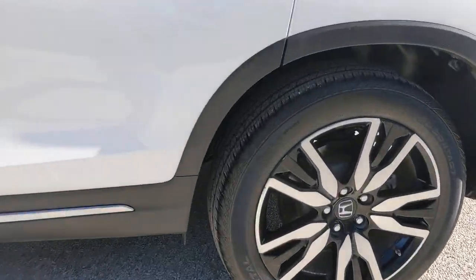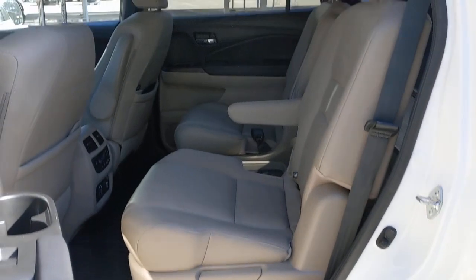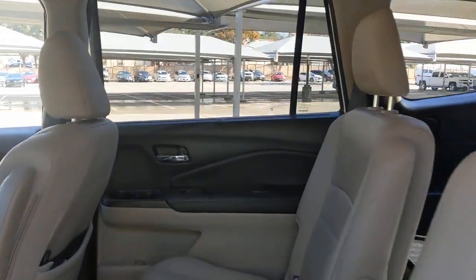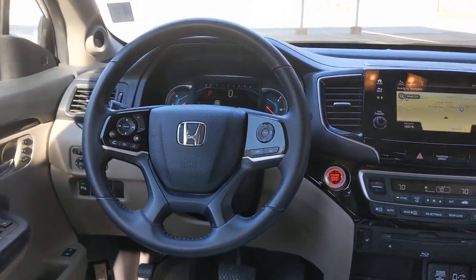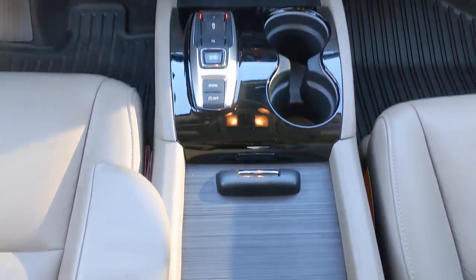The following are some of this vehicle's highlighted options: keyless entry, navigation system, sun/moonroof, adaptive cruise control, power passenger seat, satellite radio, fog lamps, heated rear seat, power liftgate, and premium sound system.